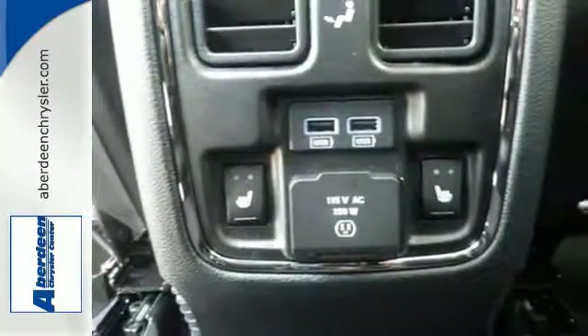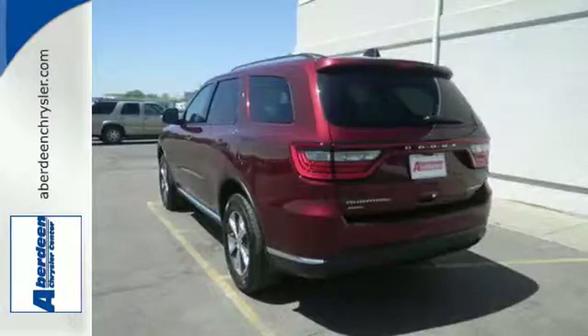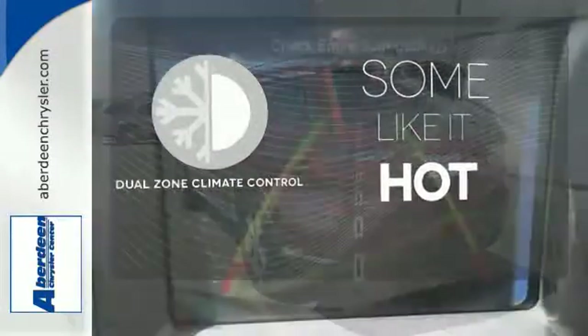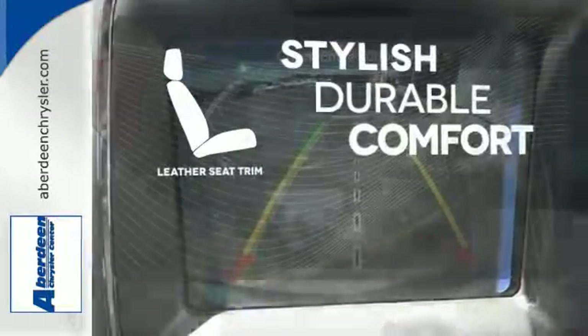Keep the entertainment lively with the endless options provided by Uconnect, the Media Hub, and Bluetooth. Dual-Zone Climate Control lets you and your passenger pick a personal temperature. The leather seat trim offers style and durability.